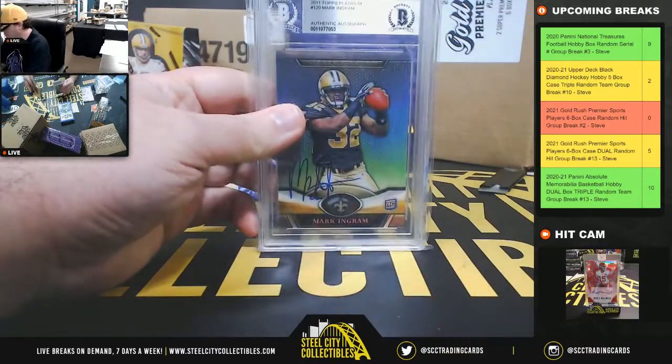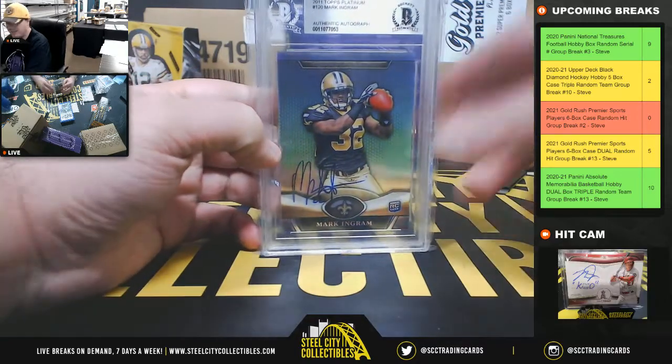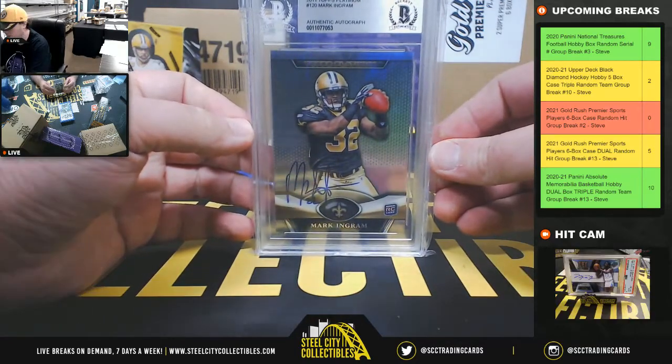The 2011 Topps Platinum Rookie of Mark Ingram, signed and slabbed authentic by Beckett.